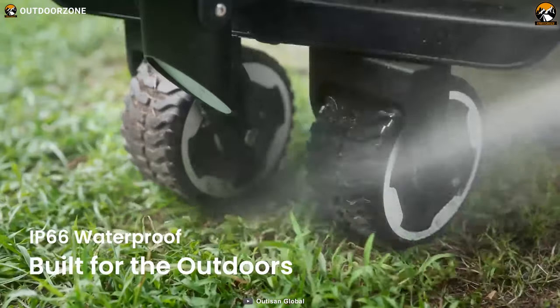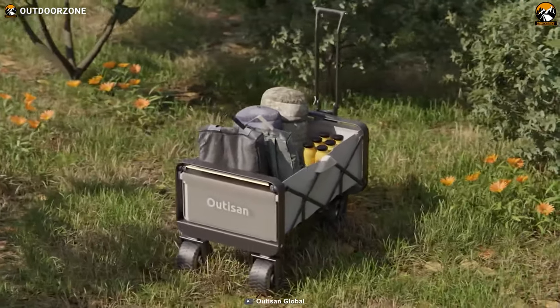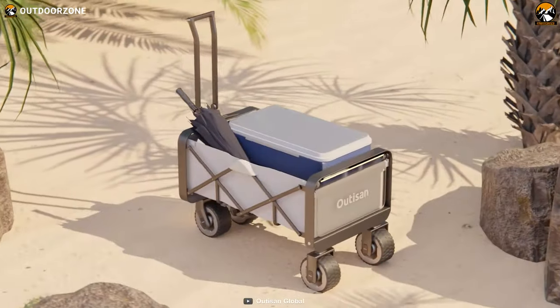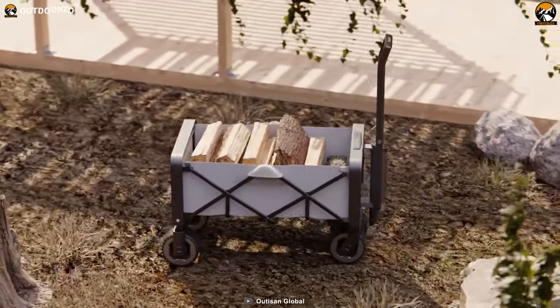With an IP66 waterproof rating, this utility wagon can withstand even the most unexpected of downpours. And if things do get a little messy, no need to fret — you can easily clean the entire unit with a water hose.